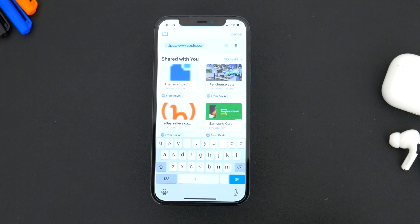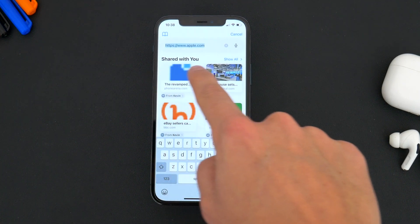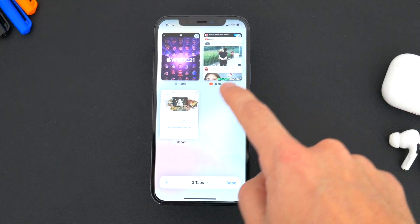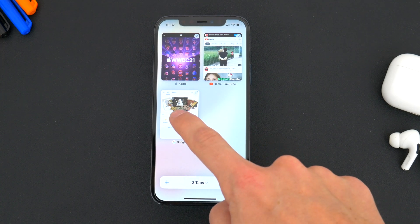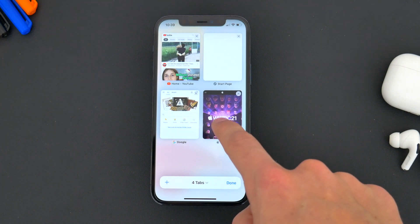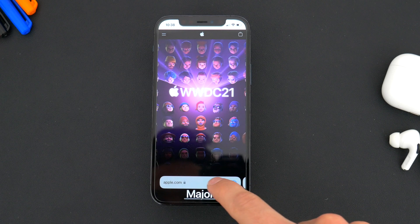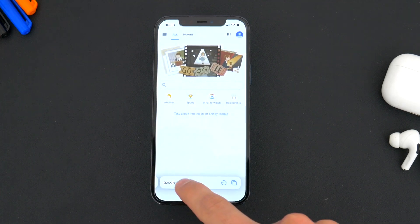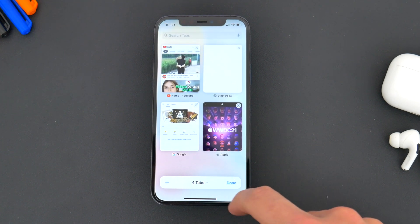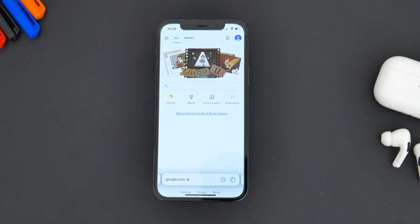When you type in a website or search for something using the toolbar, you also get a slightly different look with some shared links popping up from messages and other options. The tab view in Safari has also been refreshed — we get a new look with all your webpages open. You can move around open webpages, and tapping and holding brings up an additional menu. You can also swipe across the bottom of the screen to jump from one open tab to another, which I actually really like. Overall, while I appreciate the effort in trying something new with Safari, I'm still not quite sure this is the right setup, though I'll see how I feel once I get used to it.